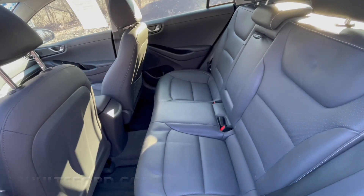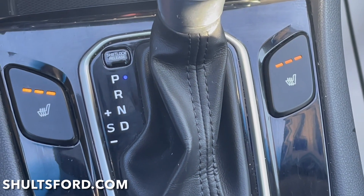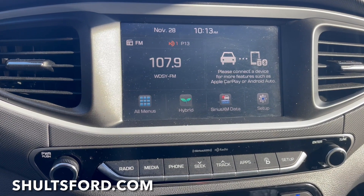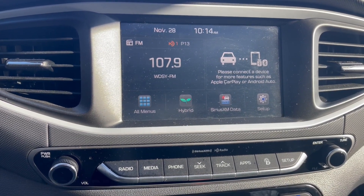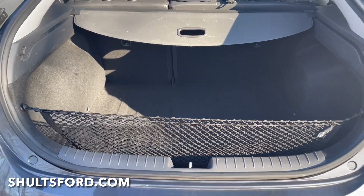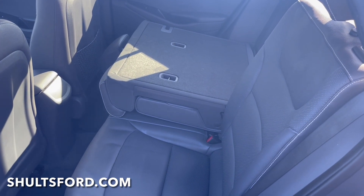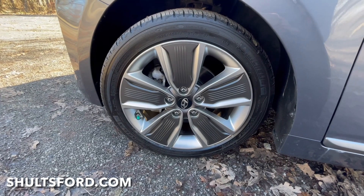The Ioniq's interior is charcoal black, has dual zone climate, and both front seats are heated. It is Apple CarPlay and Android Auto compatible. This Ioniq also has a sunroof, a rear backup camera with rear sensors, and 26.9 cubic feet of cargo area. The seats fold down in a 60-40 split for additional storage, and it rides on 17-inch all-season tires.